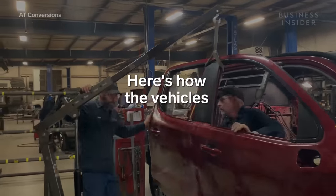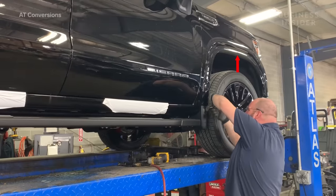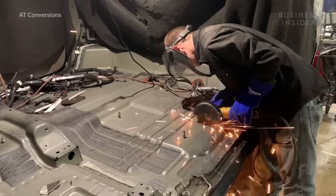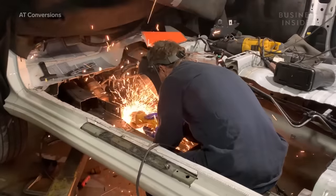Here's how the vehicles are converted. When a vehicle arrives at the shop, it's lifted three inches to accommodate a lowered floor, which allows the wheelchair to fit inside the vehicle. The original flooring is cut out and the frame is modified to make room for the newly lowered floor.